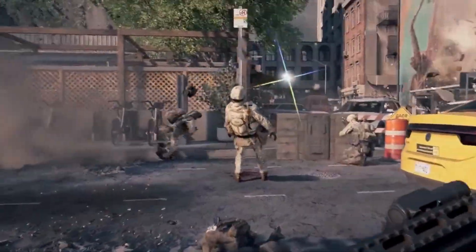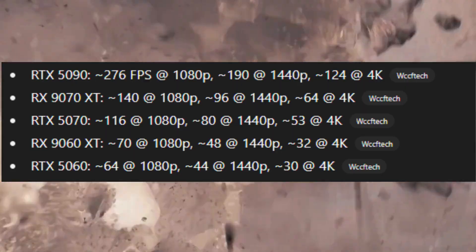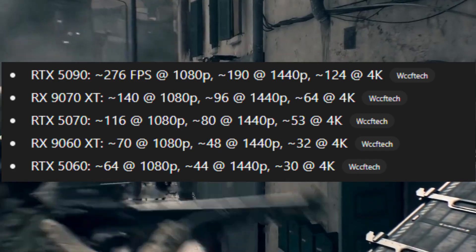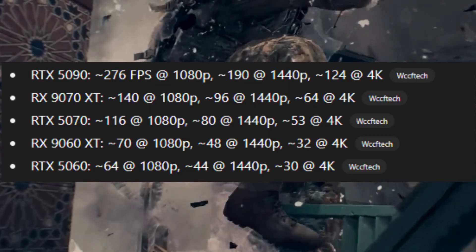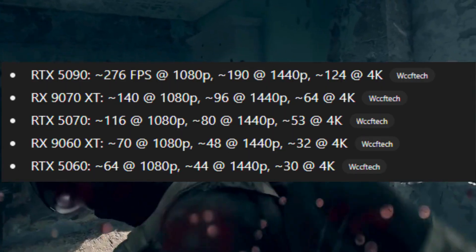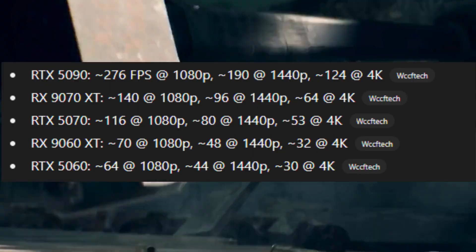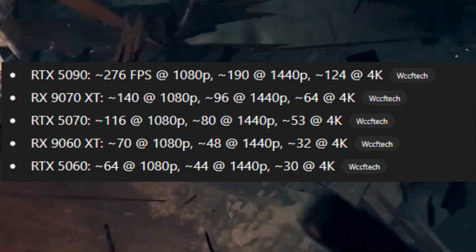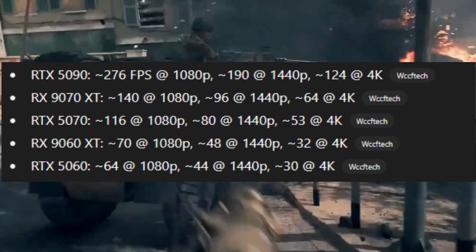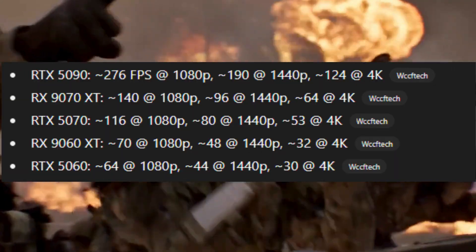Performance snapshot across resolutions on ultra settings: the RTX 5090 hits over 200fps at 1080p, around 190 at 1440p, and roughly 124 at 4K. The RX 9070 XT lands around 140fps at 1080p, 96 at 1440p, and 64 at 4K. The RTX 5070 delivers 116fps at 1080p and 80 at 1440p. The RX 9060 XT and RTX 5060 both hover around 60–70fps at 1080p. For most players, the RTX 5070 or RX 9070 XT hit the best balance of performance and price.